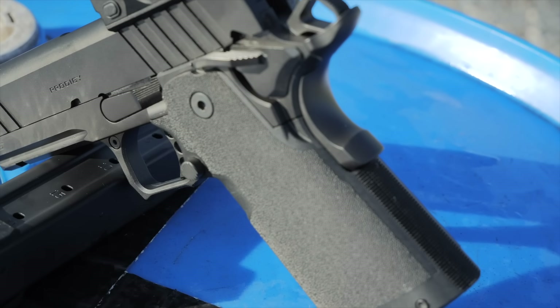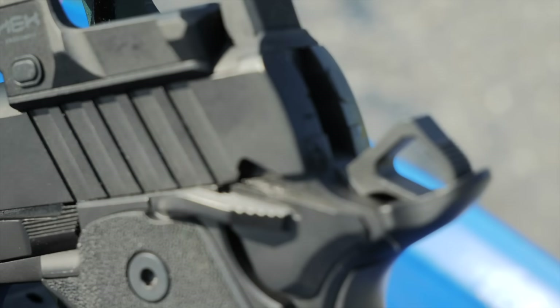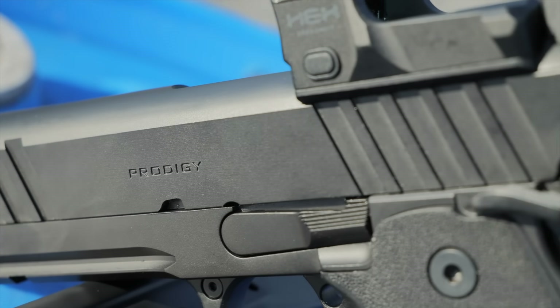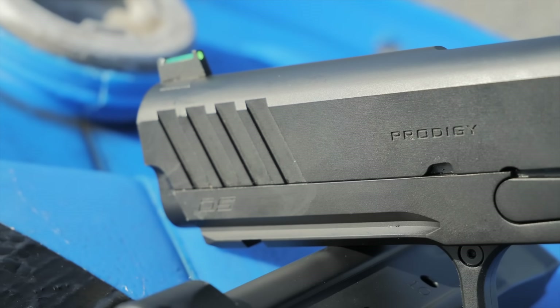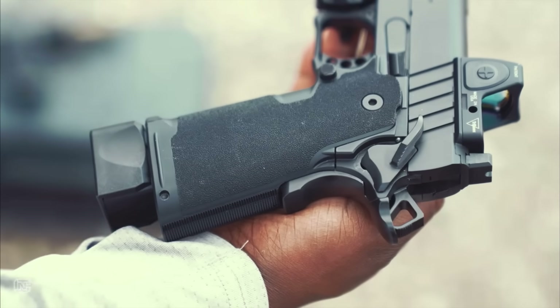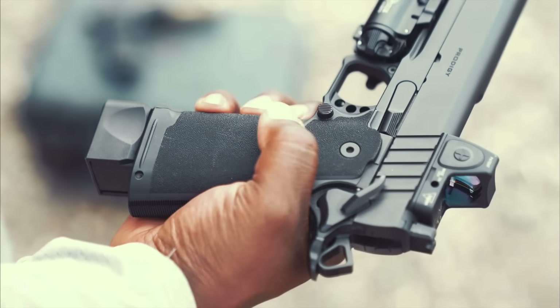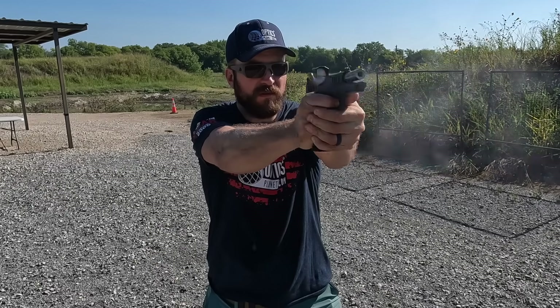The Prodigy is a double stack 1911, which is colloquially referred to as a 2011 — and I'm going to probably say 2011 a million times, but this is not a Staccato, so don't think this is a Staccato. I normally like to keep you in suspense, but I'm pretty damn excited about this pistol. And though the grip looks as soft as cashmere, functionally it grips really, really great to shoot, and we'll talk about that.